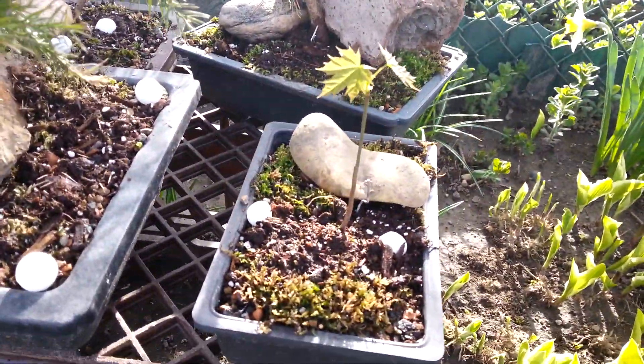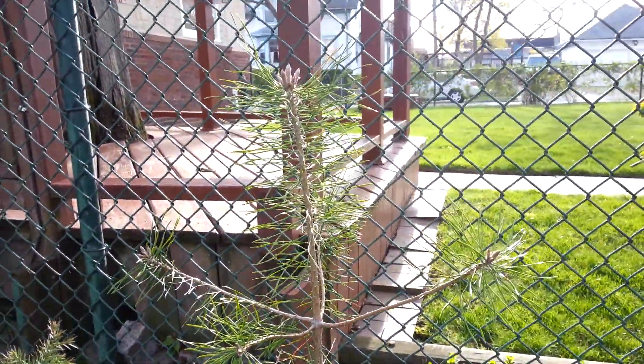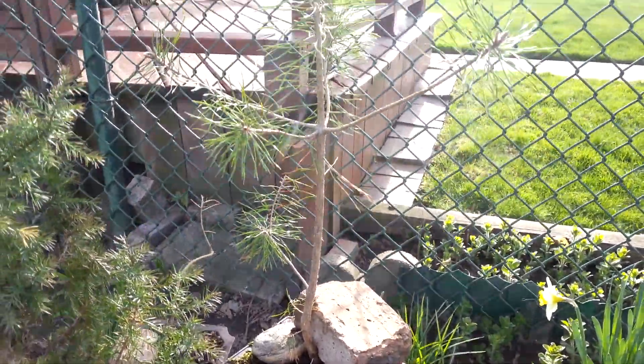This is a little maple seedling that I found yesterday. This I believe is a white pine — I'm not sure — that I found in Lion's Woods.